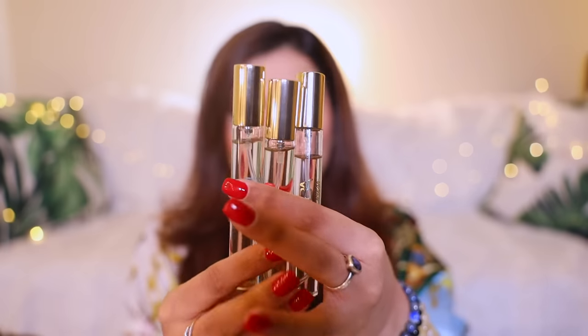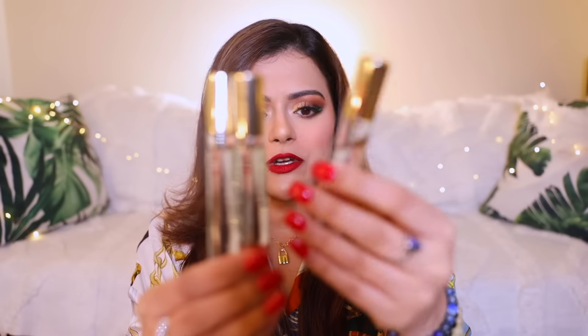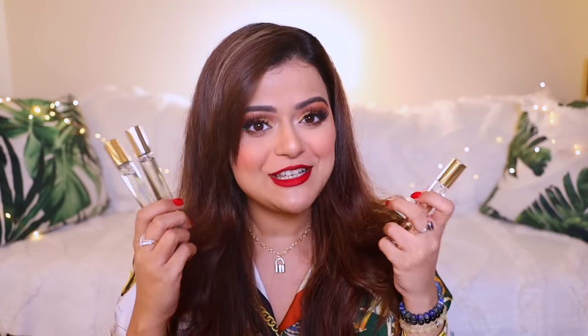These Masaba pocket perfumes easily last four to five hours on your body, and even longer on your clothes. I will consider repurchasing Uptown Girl and Wild For You, but I don't think I'll go for the full size because the full size retails for 1800 rupees — and for that price I would expect a bit more lasting power. For 300 rupees these pocket perfumes are not bad at all. I have really used them, which is why I'm able to review them.